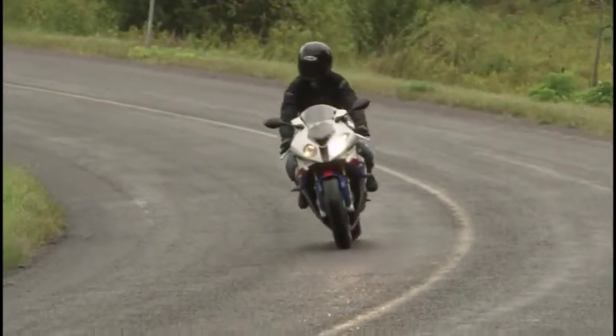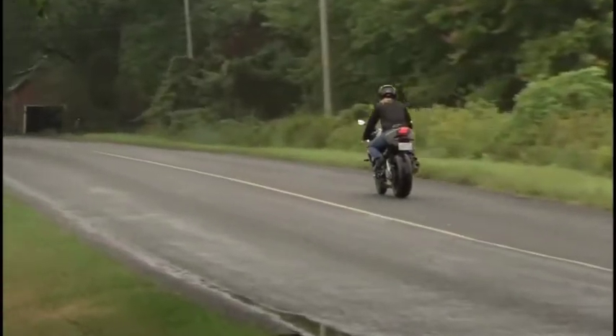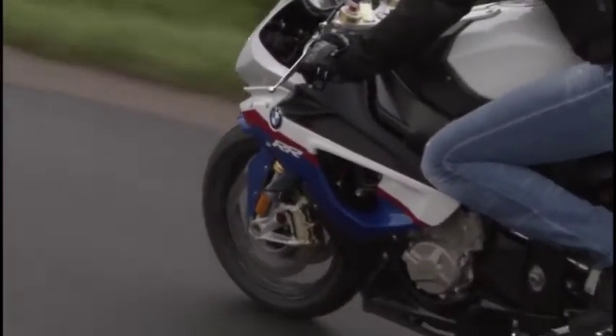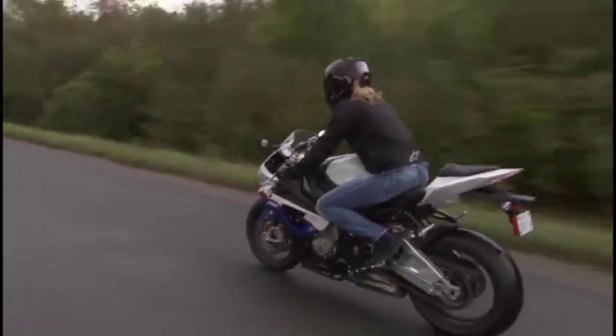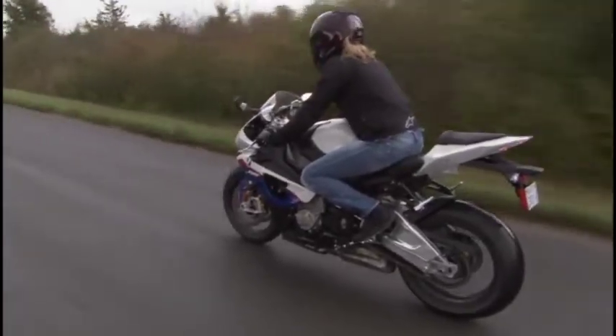Riding in the rain today, having the traction control and the ABS brakes, not once did the wheel lock up on me — it was so nice. There are four different modes on this motorcycle, one being rain, which is pretty much what I used all day today. It just brings the motor down a little bit — it doesn't have quite as much horsepower in rain mode.